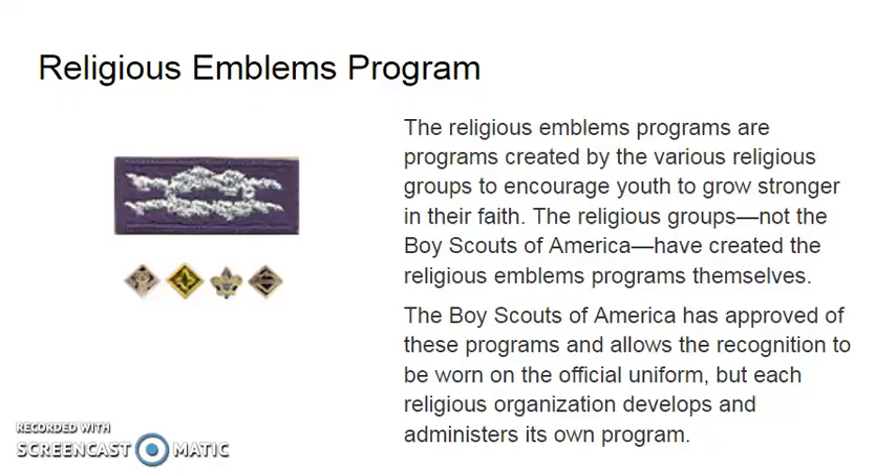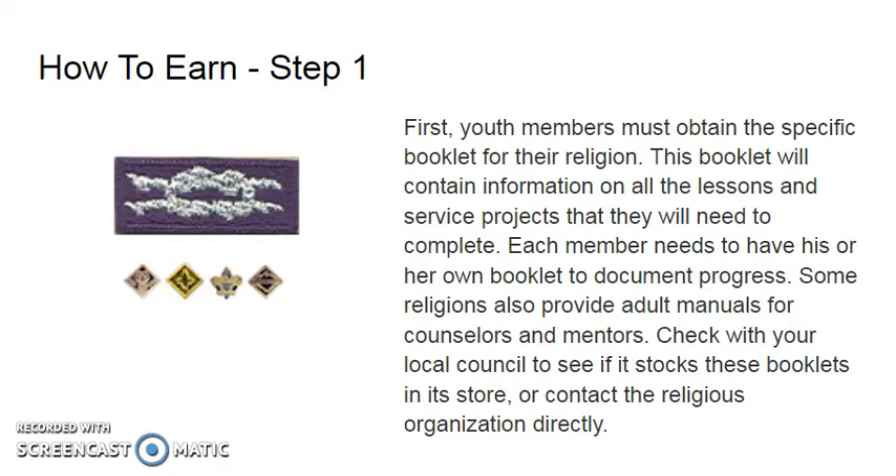The religious emblems programs are created by the various religious groups to encourage youth to grow stronger in their faith. The religious groups — not the Boy Scouts of America — have created the religious emblems programs themselves. Boy Scouts of America has approved these programs and allows the recognition to be worn on the official uniform, but each religious organization develops and administers its own programs.